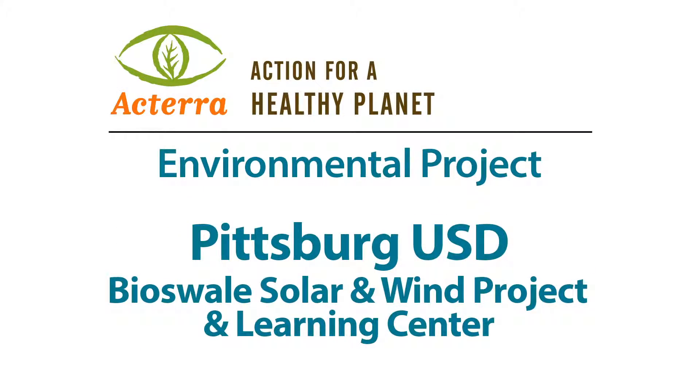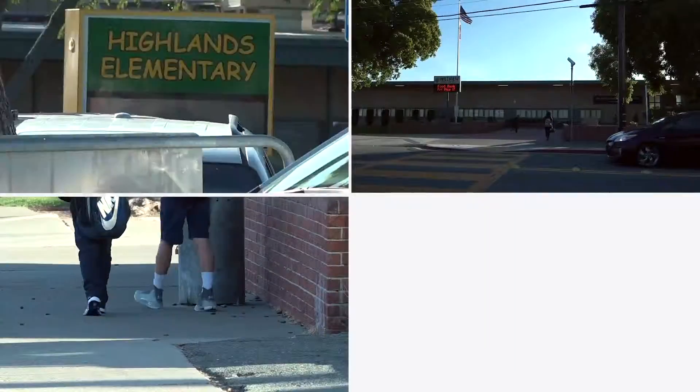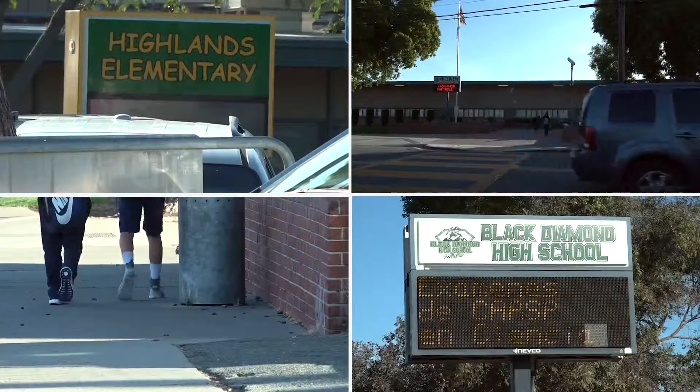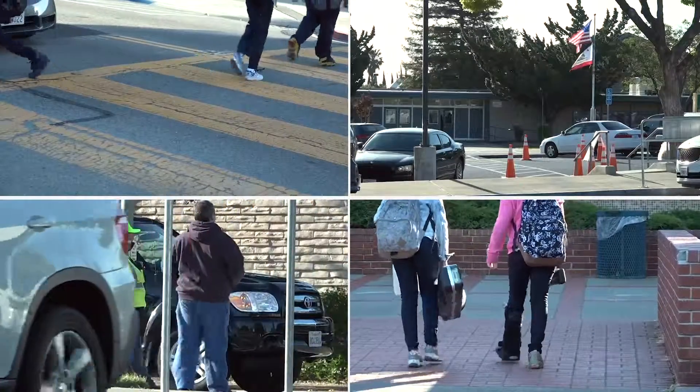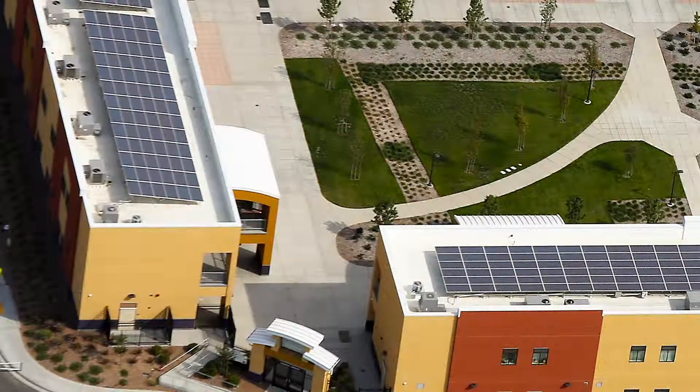This environmental project really exemplifies what Pittsburgh Unified School District and our sustainability efforts are all about. We have 13 schools and we have solar arrays at every one of our school sites. 53% of the energy we consume as a school district is covered from our solar production.